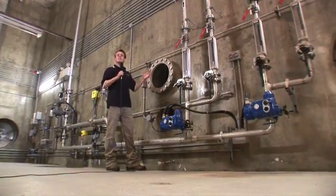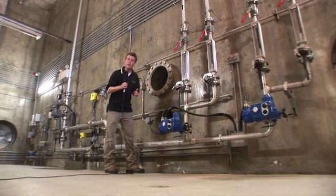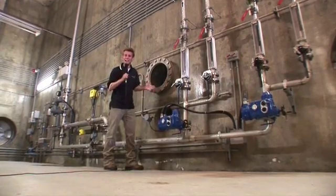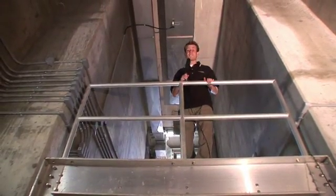The ozonated water remains in these large concrete tanks for 30 minutes before we add sodium bisulfate to quench or remove the ozone before the water moves on to the next step. This makes up the first step of the disinfection process.